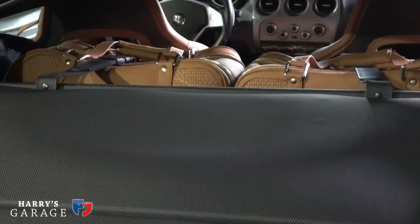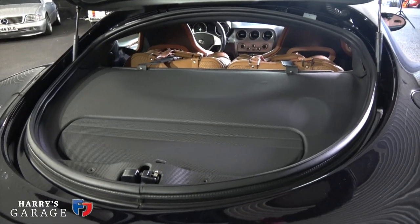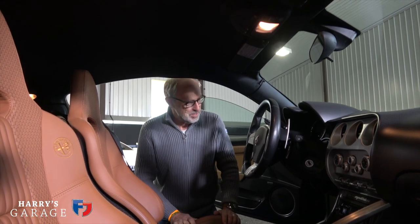One thing that was a little bit lacking in the 8C was luggage space. But this particular car has fitted luggage. You've got this sort of parcel shelf at the back where you can put bags, and when we lift the rear hatch there's another tiny boot there as well.